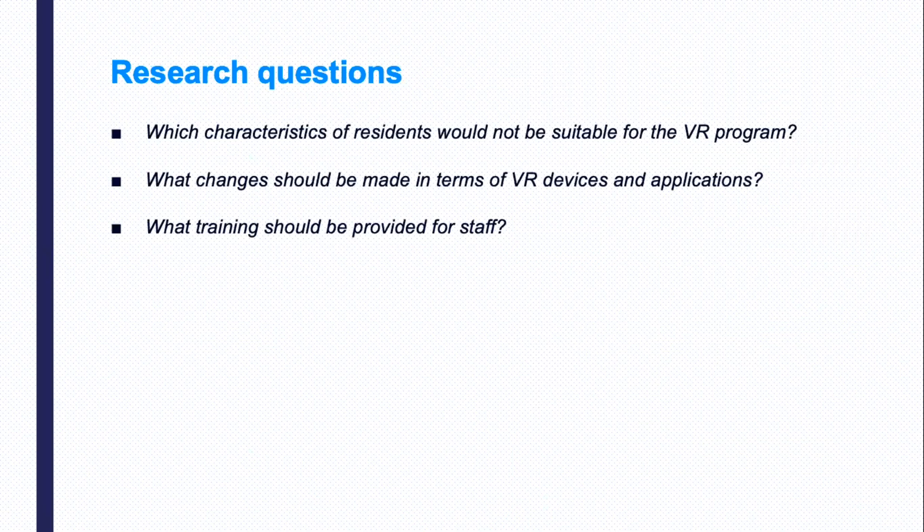However, there is still a lot of missing information regarding staff views on which characteristics of residents would not be suitable for the VR program, what changes should be made in terms of VR devices and applications, and what training should be provided for staff members. These questions need to be addressed to have the adoption of VR in residential aged care facilities achieve a greater likelihood of success.